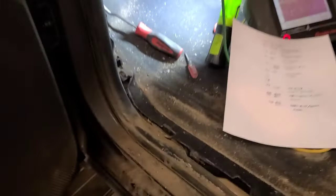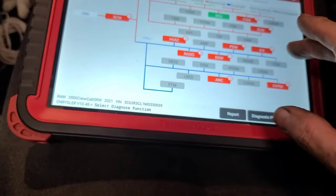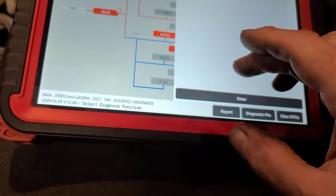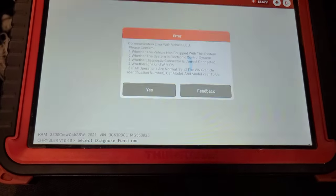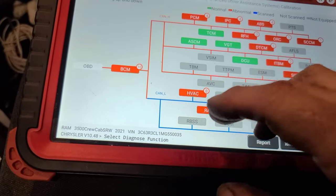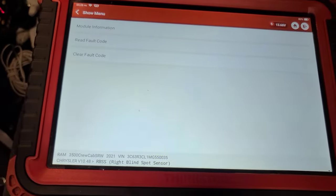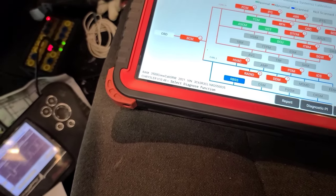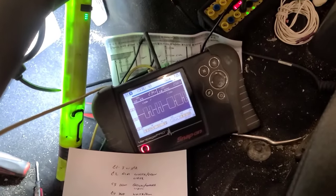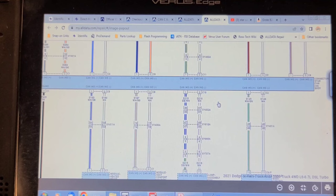I still have operation of the doors and windows. I confirmed communication with the right blind spot detection module. With the left taillight connector disconnected, it's isolated to the left circuit. The network wiring looks good now with that unplugged. I've come to realize these connectors are numbered but can be placed in any location other than connector one, which has three terminals because it has a ground wire.